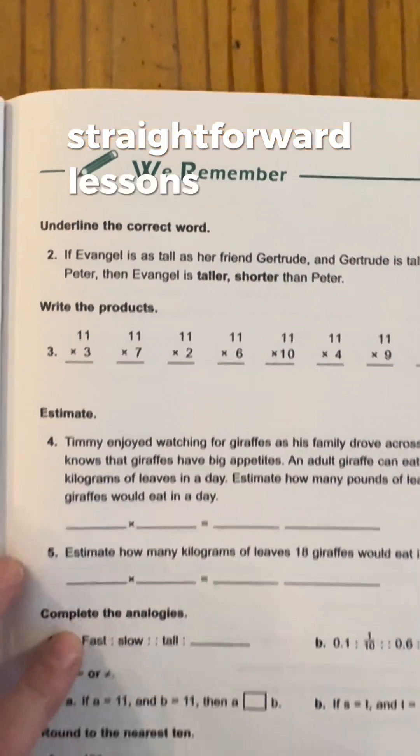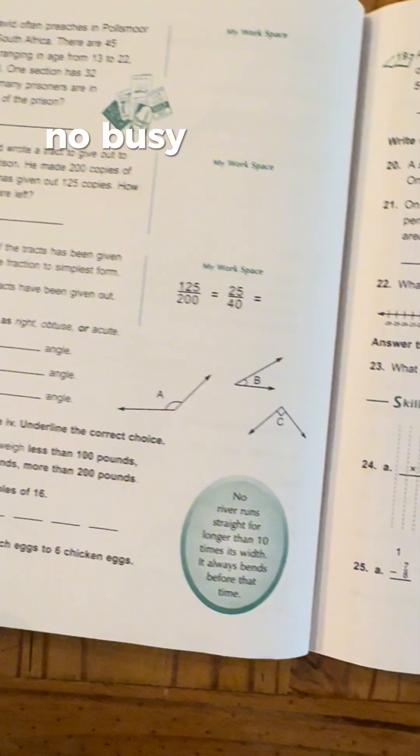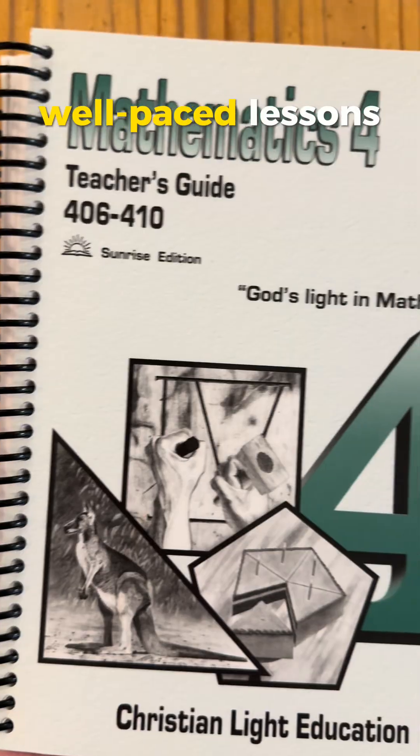Number two: clear, straightforward lessons. No fluff, no busywork — just solid, well-paced lessons that are easy to follow.